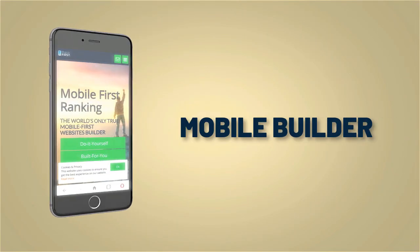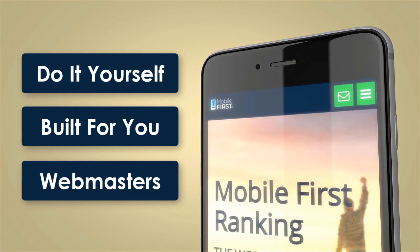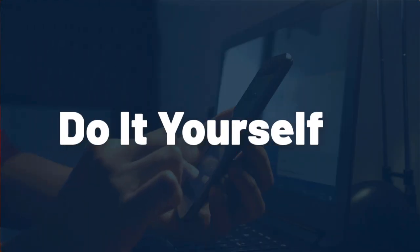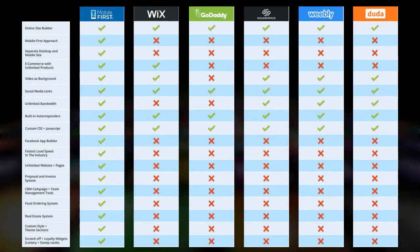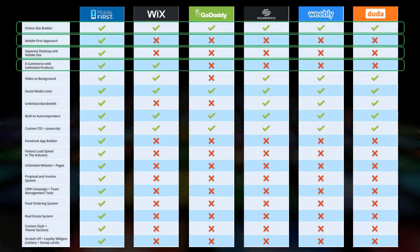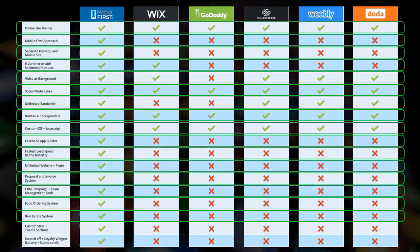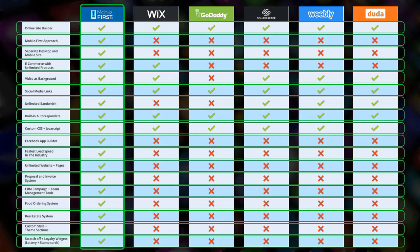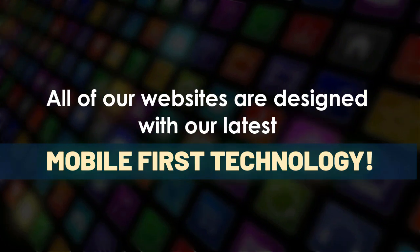Mobile builder — do-it-yourself, built for you, webmasters. Build yourself the fastest mobile website on the internet. All of our websites are designed with our latest mobile-first technology.